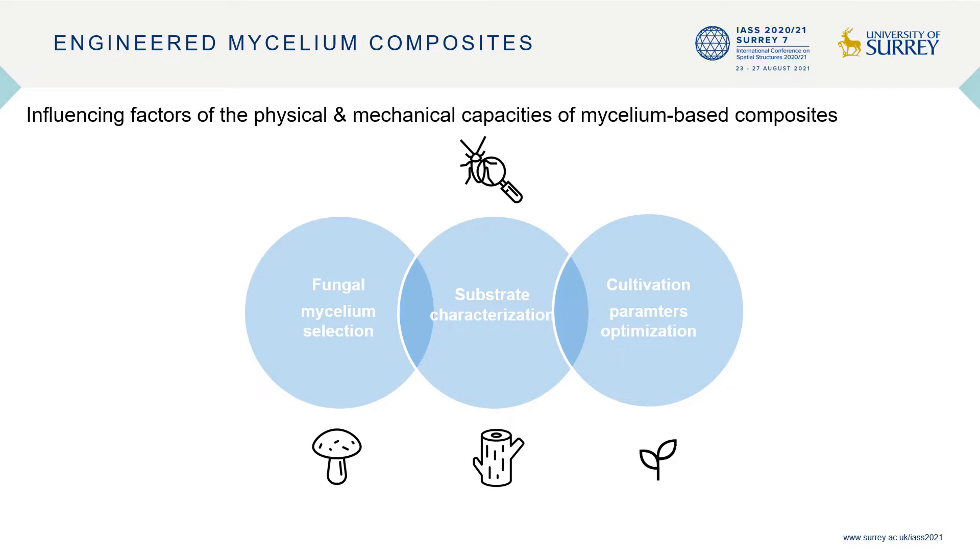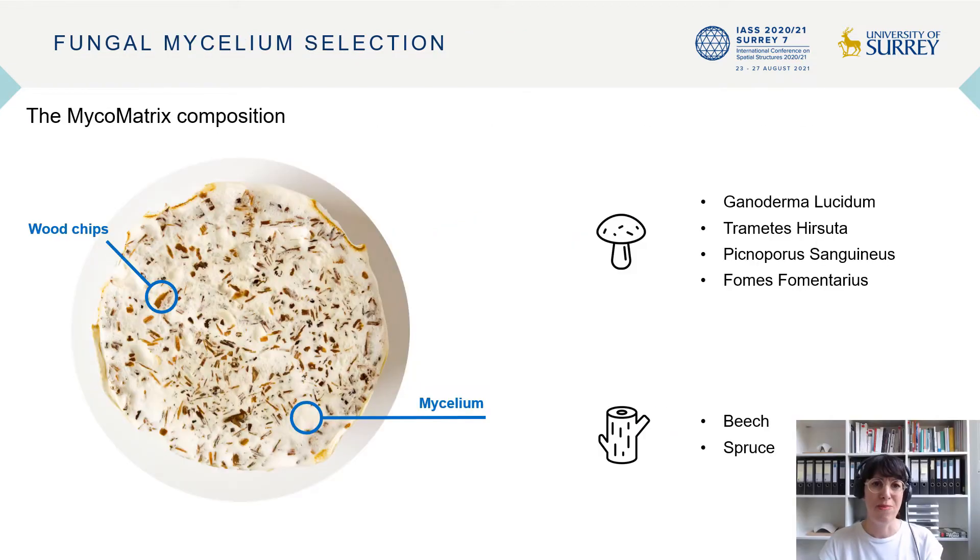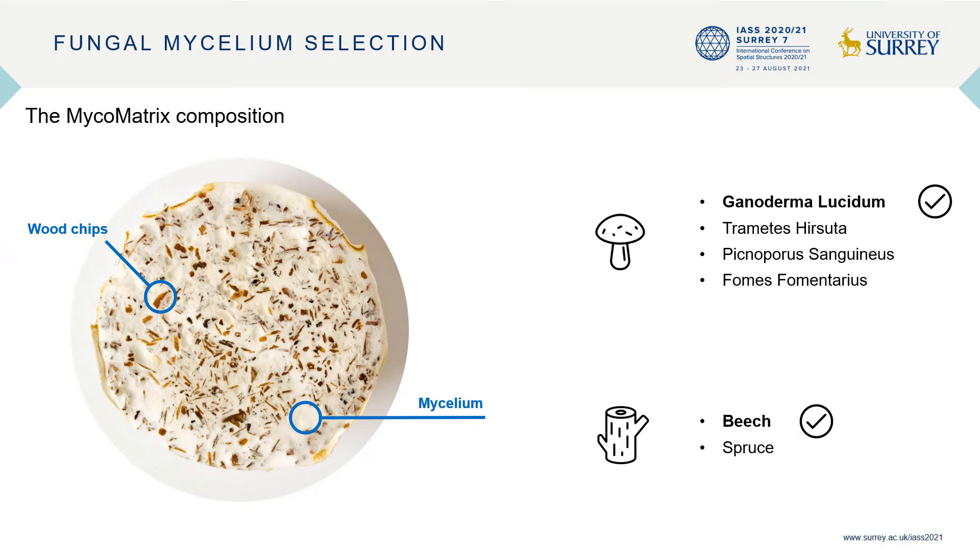One of the biggest problems in using organic natural materials in construction is their biological imperfection. This paper aims to improve the cultivation process to reach standards applicable to the building industry. In an exploratory stage, four white rot fungi were studied. These fungi decompose and grow exclusively on dead biomass. Ganoderma lucidum presented positive conditions to be cultivated under standardized cultivation conditions.